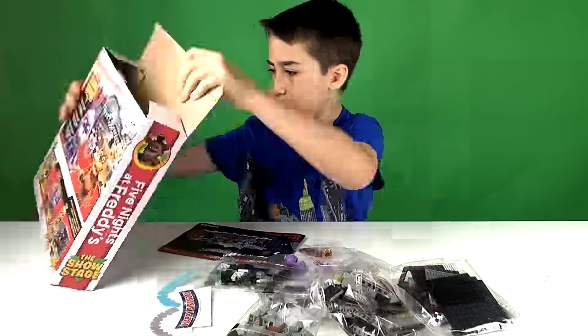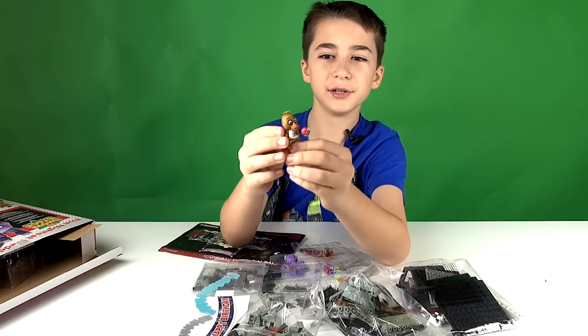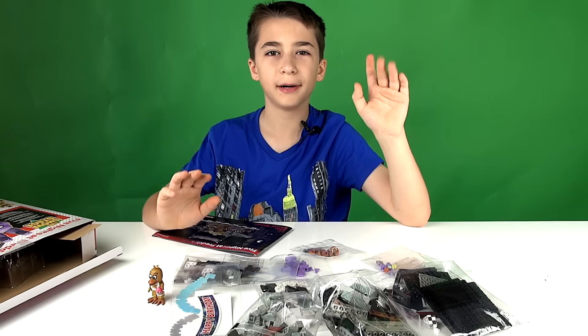Here's Freddy. Chica already comes built — look, it's Chica holding a cupcake. I could do Lego stop motion with this. I'm going to go ahead and build it now and I'll be back when I'm finished.